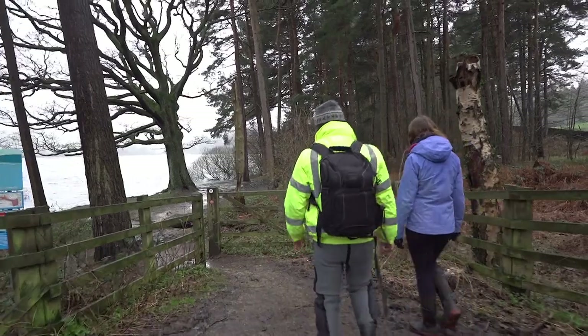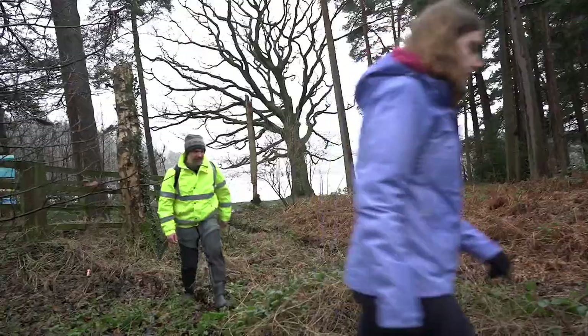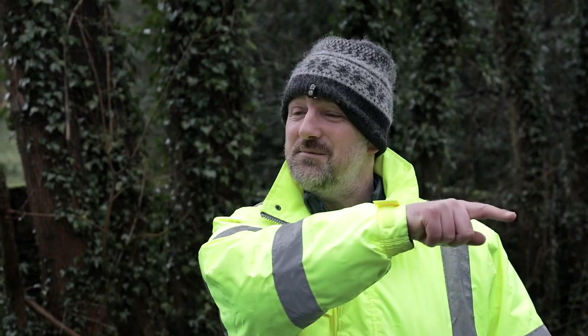This idea that the whole landscape is part of the river network and the hydrological network — and is therefore implicit in flood control and flood prevention — applies not just in the stream next to us, but way downstream as well. And that's at the heart of natural flood management.